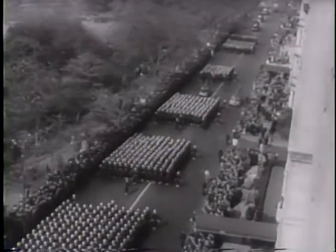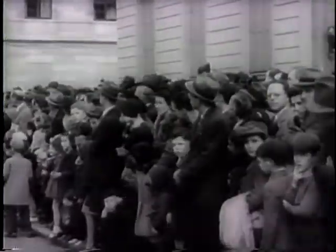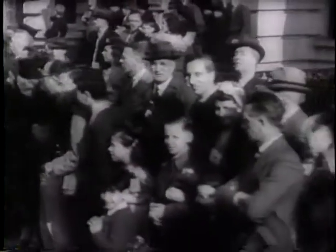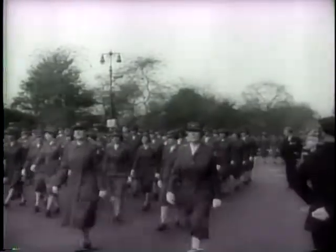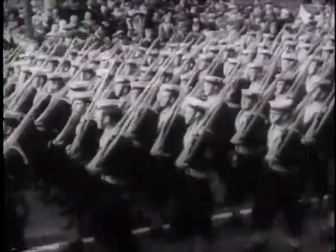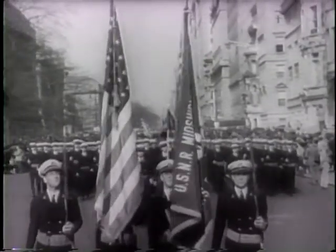United States sailors swing down New York's Fifth Avenue as the nation celebrates Navy Day — a day in honor of America's famous fighting president, the late Theodore Roosevelt. Men of the Army pay tribute to the men in blue, as all America salutes the fleet now in action on the seven seas. Red Cross nurses and units of the British Navy pass in review. Today, the nation's battle cry is the Navy, first line of attack.